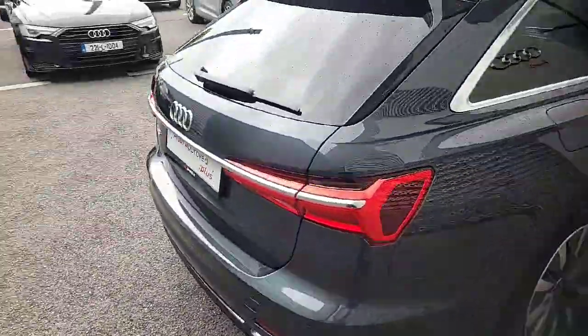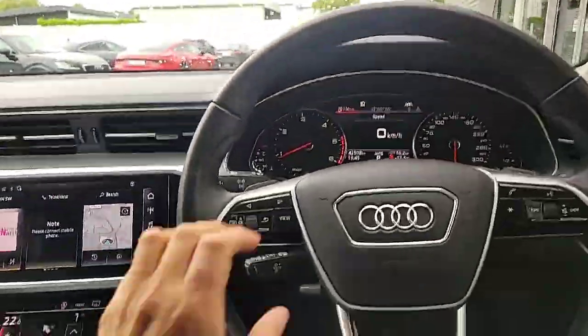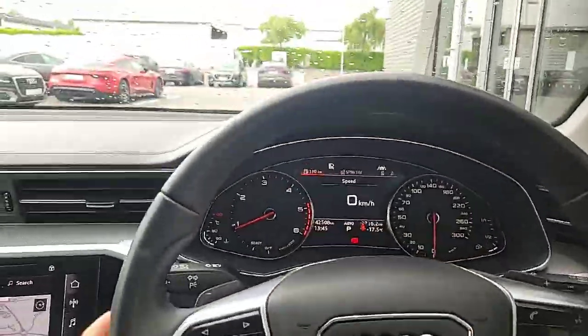LED indicators at the back. Now just to take you inside the vehicle and give you a quick tour of the interior. Audi users will be familiar with the onboard steering controls. This car has a digital and analog dashboard, with a digital screen in the middle.